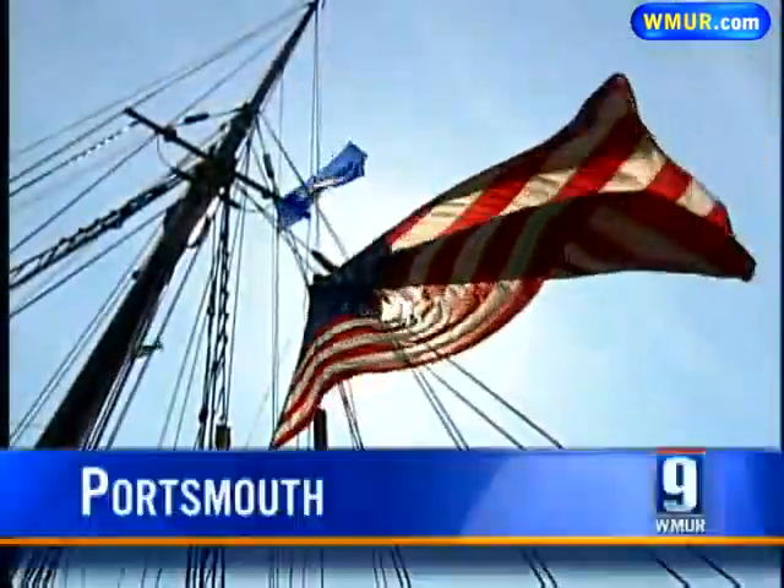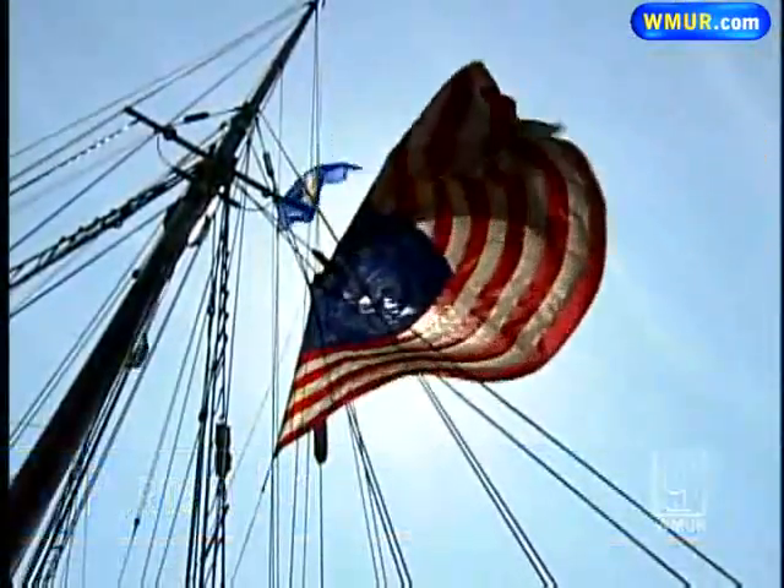They command respect and awe, and for a good reason. These are the ships that Magellan used, the ships used in the Great Age of Sail. These are the tractor-trailers of 200 years ago.